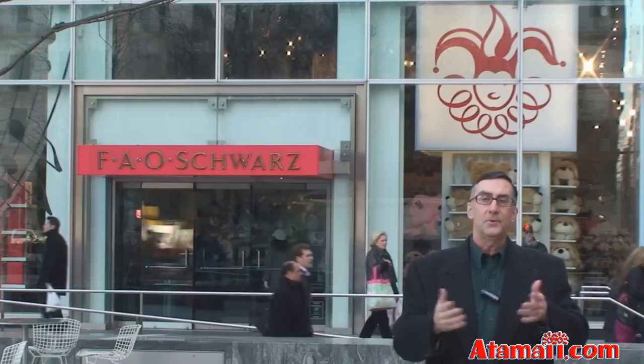Here I'm outside FAO Sports now. If you're visiting New York and you like toys, you've got to visit this place. There's some mass-market toys in here, but of most interest are some of the displays — life-size Lego toys, a Barbie foosball table, of course the big piano from the movie Big, and some specialty plus toys which may be of interest to collectors. FAO Sports has been here more than a hundred years in New York City.